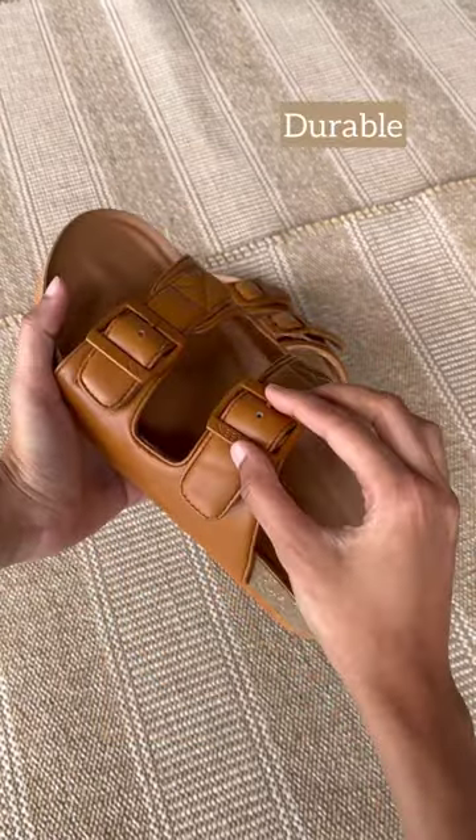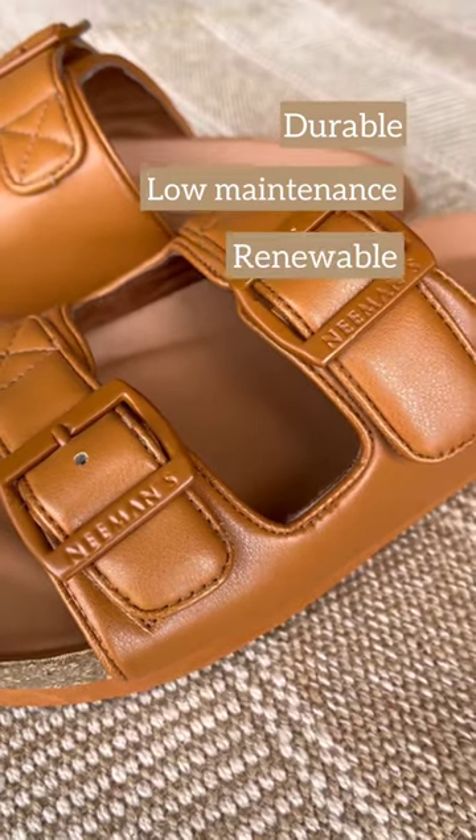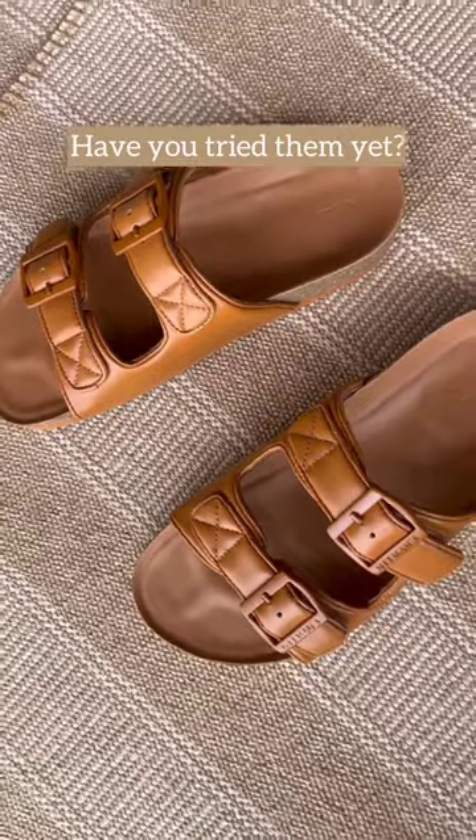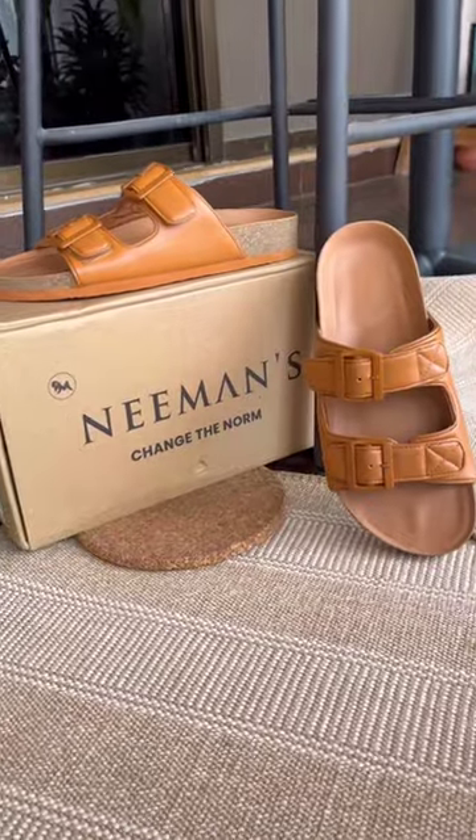And lastly, cork as a material is super durable and very low maintenance. It's renewable and sustainable. Have you tried on the comfort of Neemans cork sandals yet? Share this with a friend who'd love to try these.